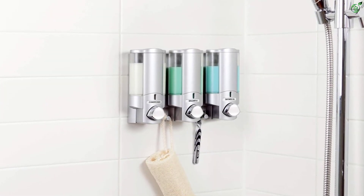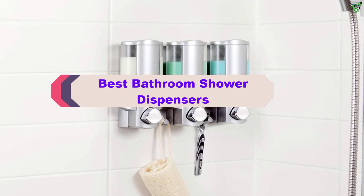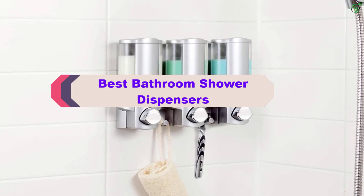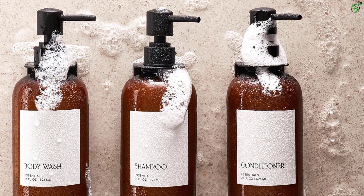Hey guys, in this video we're breaking down the top 5 best bathroom shower dispensers on the market right now. I made this list based on my personal opinion and hours of research, and have listed them based on popularity.